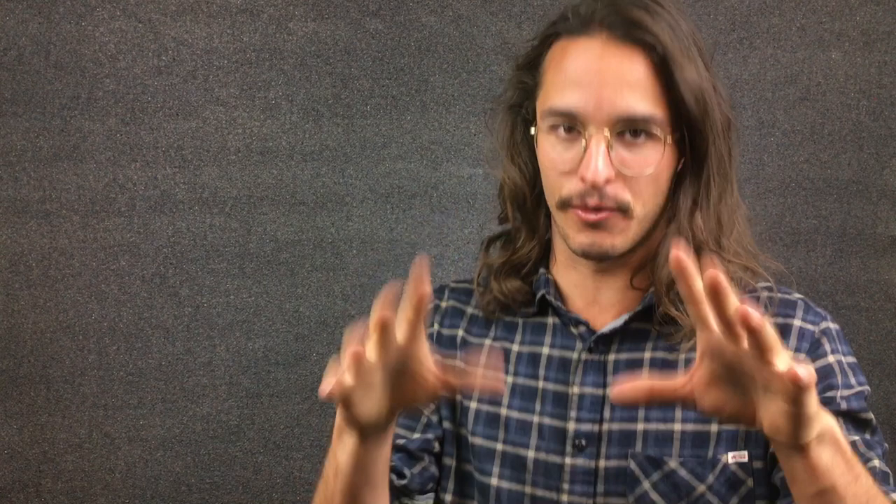Because it's possible to determine from how a body part scales with body size whether it's sexually or naturally selected, if you compare canine lengths with body size across many individuals you can tell whether saber-toothed canines were sexually or naturally selected. For that you need a very large sample size — hundreds of skulls. Luckily, one species, Smilodon fatalis from North America, has been found in such vast numbers that exactly this study could be performed.